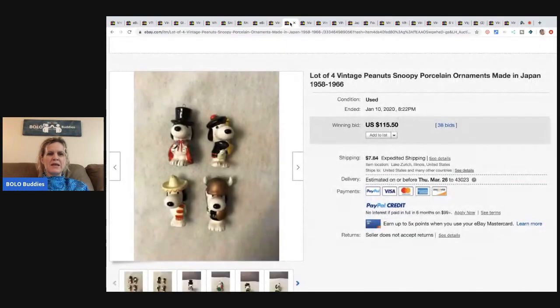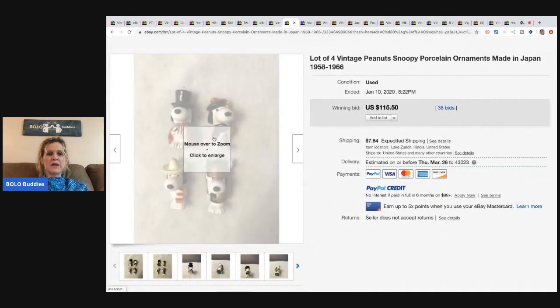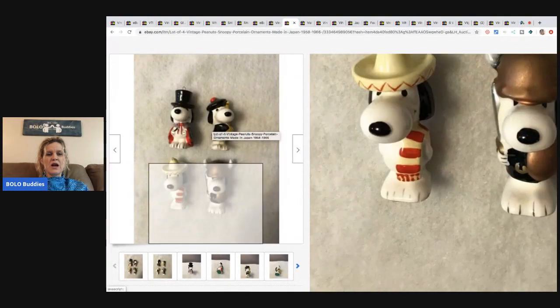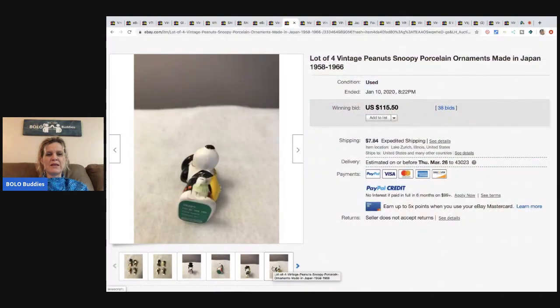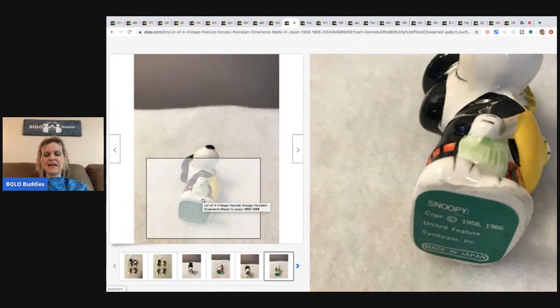The next item is these vintage Snoopy porcelain ornaments made in Japan. These four ornaments sold for $115.50 with 38 bids and the buyer paid shipping. They're from 1966 — that is amazing.